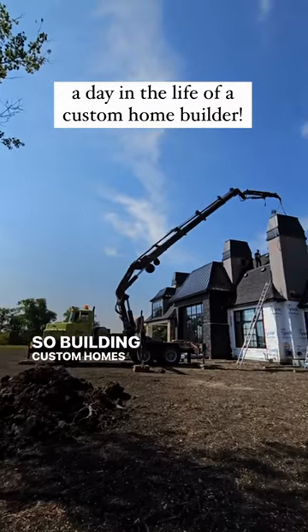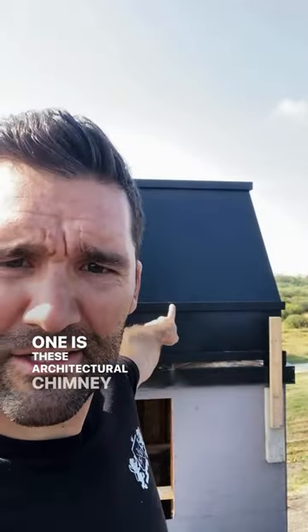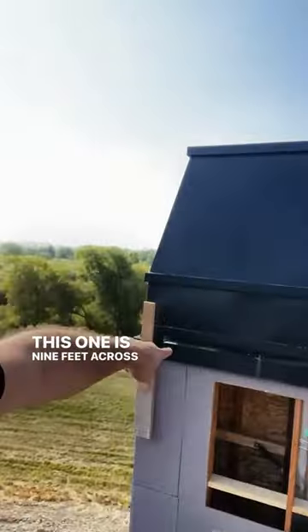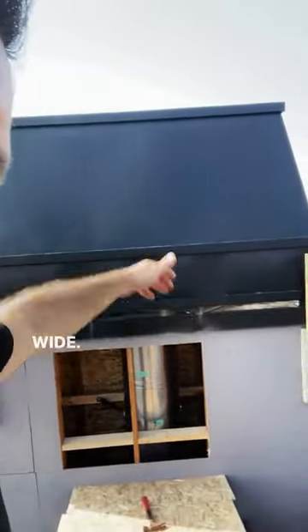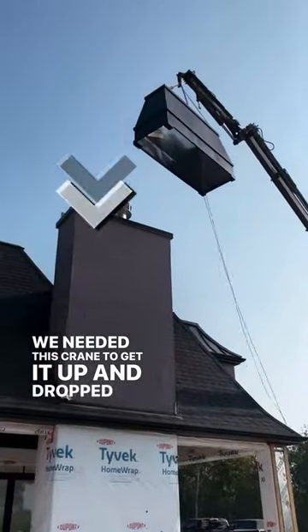Building custom homes, we have a lot of awesome features. One is these architectural chimney shrouds — these things are massive. This one is nine feet across by five feet high by four feet wide. We needed this crane to get it up and drop it down.